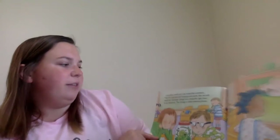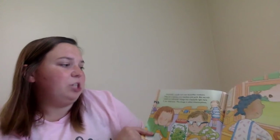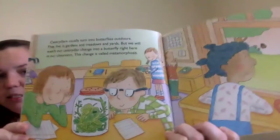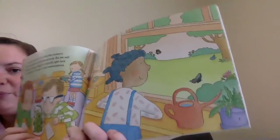Caterpillars usually turn into butterflies outdoors. They live in gardens and meadows and yards. But we will watch our caterpillar change into a butterfly right here in our classroom. This change is called metamorphosis. You can see the caterpillar, and she's looking at the butterflies.